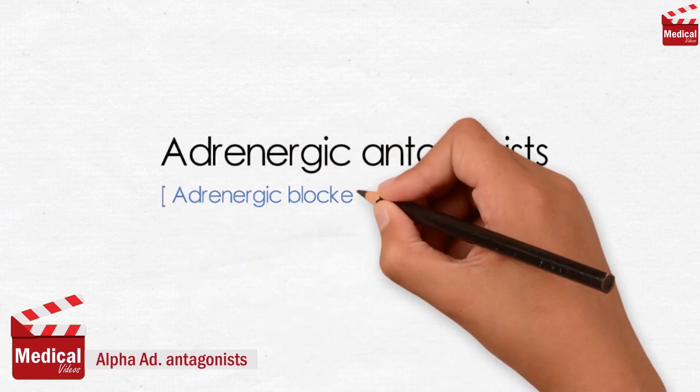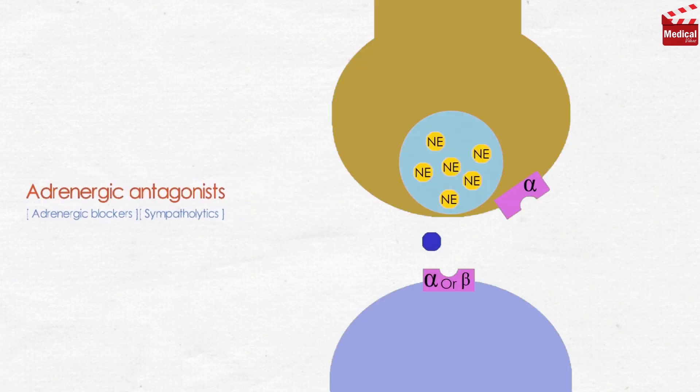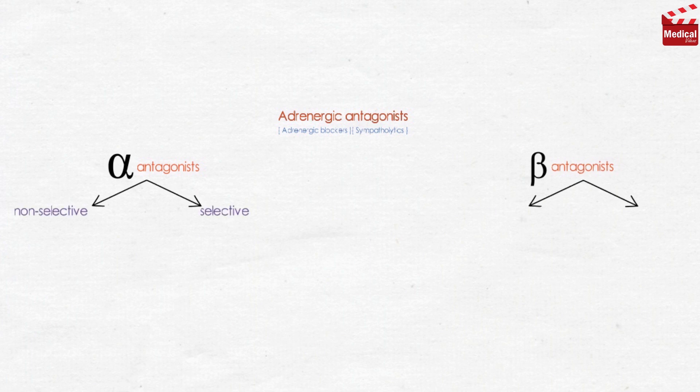The adrenergic antagonists, also known as adrenergic blockers or sympatholytics, are those agents that bind reversibly or irreversibly to adrenergic receptors but do not trigger the usual receptor-mediated intracellular effects. They are divided into two main groups: the alpha-receptor antagonists and the beta-receptor antagonists, and each group is further subdivided into non-selective and selective agents.